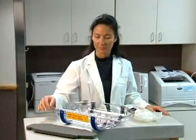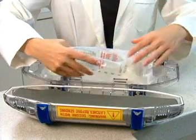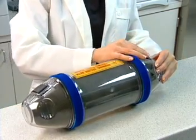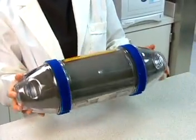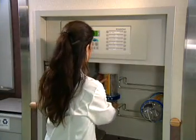This is a basic transaction through the pneumatic tube system. The product is placed in a clean, durable carrier. The carrier is positioned in a sending station and dispatched to its destination.